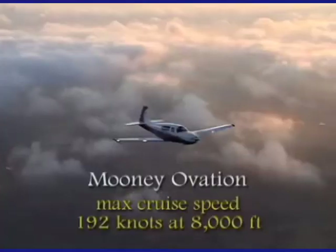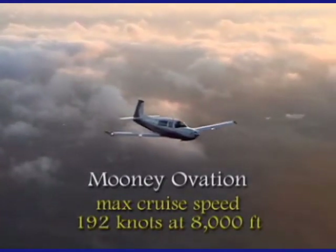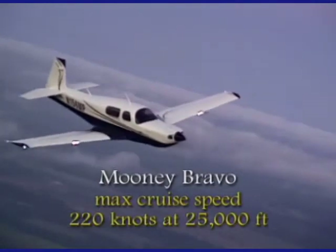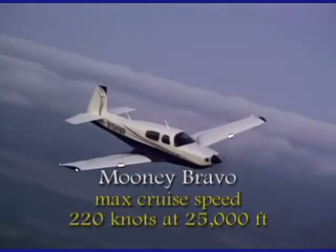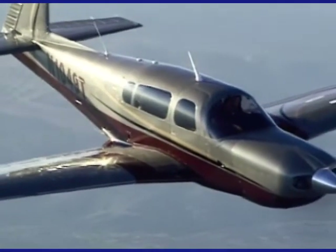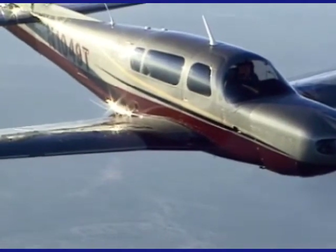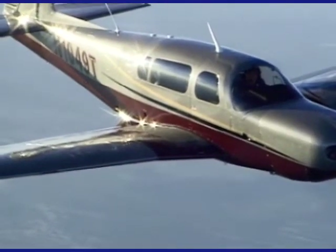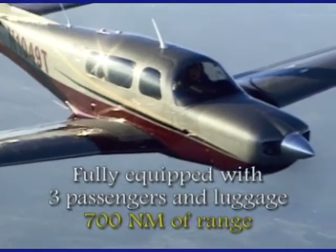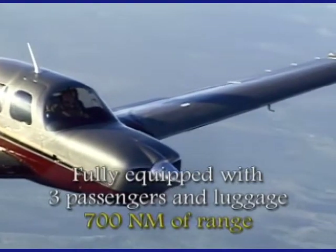The Mooney Ovation maximum cruise speed is 192 knots at 8,000 feet; the Mooney Bravo, 220 knots at 25,000 feet. This means you can fly non-stop from New York to Miami in less than five hours in the Mooney Bravo, or slightly over five hours in the Mooney Ovation, for about two hundred dollars of gas.